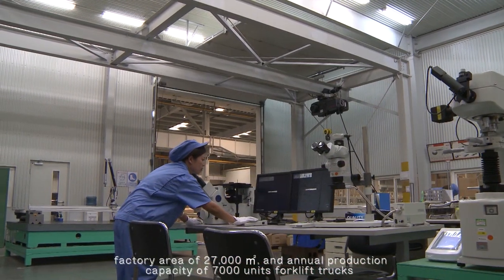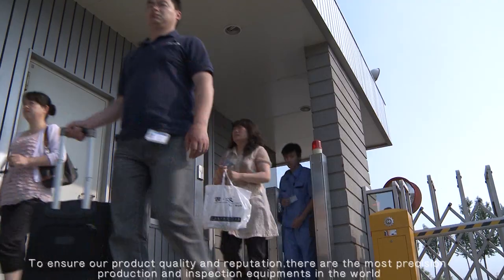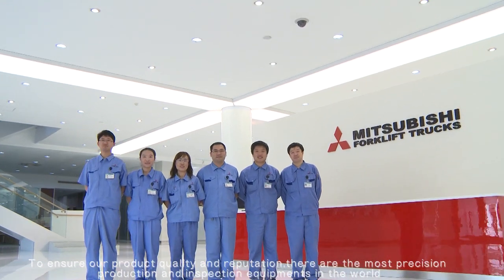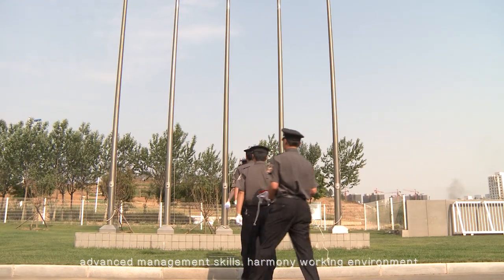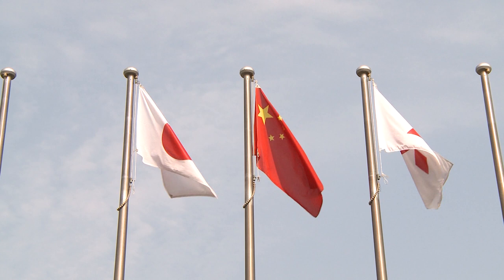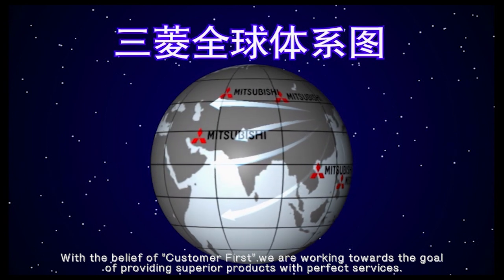The company has an annual production capacity of 7,000 forklift truck units. To ensure product quality and reputation, there are the most precision production and inspection equipments in the world, advanced management skills, a harmonious working environment, and a highly professional, dynamic, and energized team. With the belief of customer first, we are working towards the goal of providing secure products with perfect services.